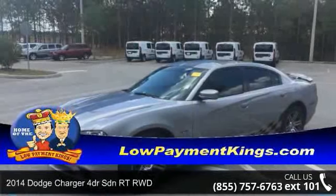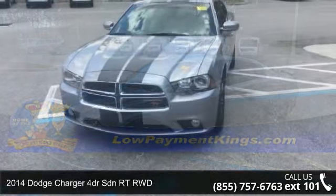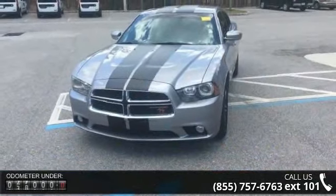Step into the 2014 Dodge Charger. This may be the set of wheels you've been looking for. Enjoy these notable features.